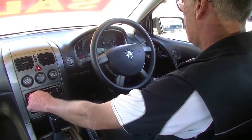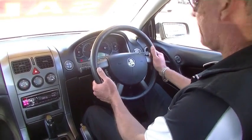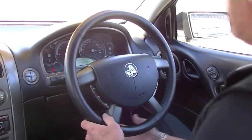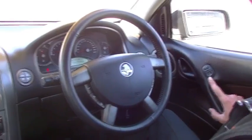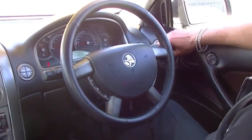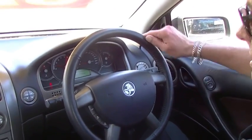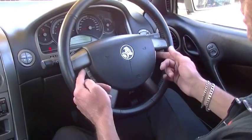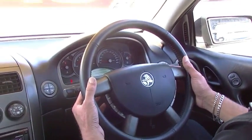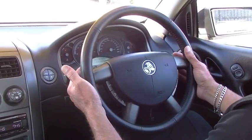So here we are inside the VZ Commodore. We'll just run through all of the options in the car. We do have a height and reach adjustable steering wheel — set ourselves up where we're comfortable and lock it into position. On our driver's armrests we've got our controls for our exterior power mirrors. It is auto headlights, so they will detect nightfall and turn themselves on automatically. On our steering wheel itself on the left and right hand sides we've got all of our controls for our audio, and just up the top we have the ability to change gears manually using the two paddles on the left and right hand sides.